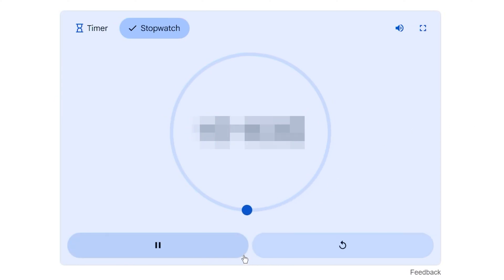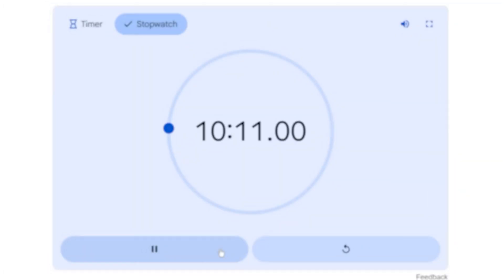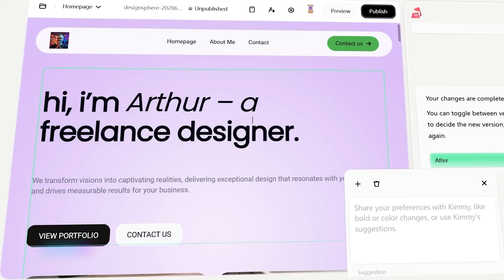Alright, let's stop the stopwatch. Time check: from the moment I hit 'build your site' to a fully published, tested website with a working form and payment, it's been about 10 minutes. And keep in mind, I wasn't rushing blindly — I did some custom edits and explanations along the way. If I hadn't customized text and images, the initial site was up in under a minute. But even doing things properly, we're talking minutes, not days or weeks.